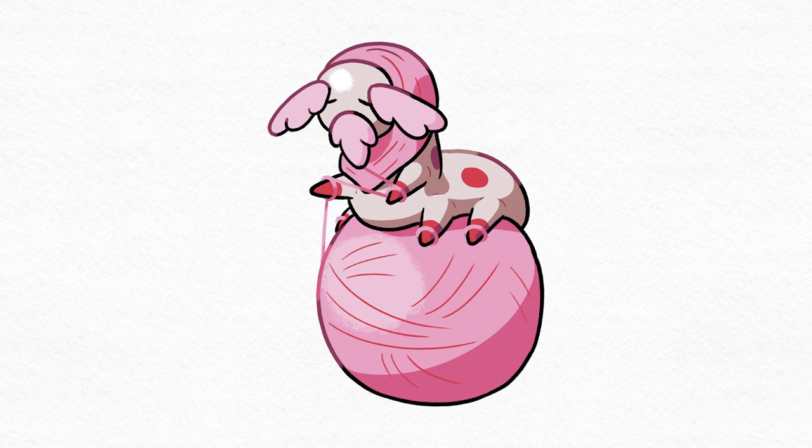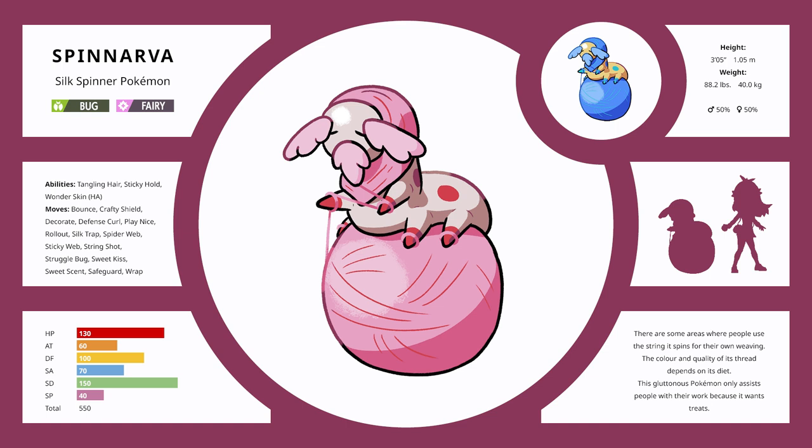'There are some areas where people use the string it spins for their own weaving. The color and quality of its thread depends on its diet. This gluttonous Pokemon only assists people with their work because it wants treats.' It produces fibers from its face and spins that into thread, creating a hood or shawl it wraps around itself. It also creates a big ball it stands on. The co-participants are surprised by how large it is. With bushy eyebrows and a kind of beard, it feels like an older gentleman who likes to knit.